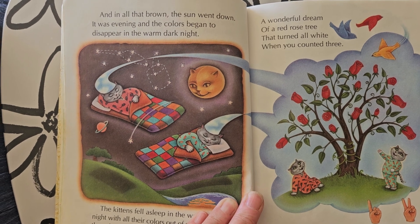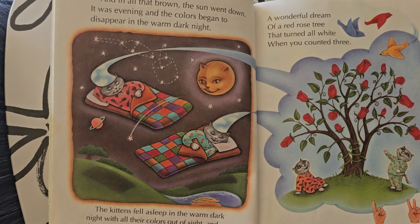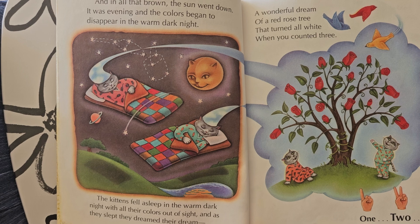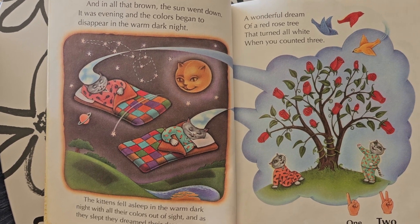It was evening and the colors began to disappear in the warm, dark night. The kittens fell asleep in the warm, dark night with all their colors out of sight. And as they slept, they dreamed their dream.